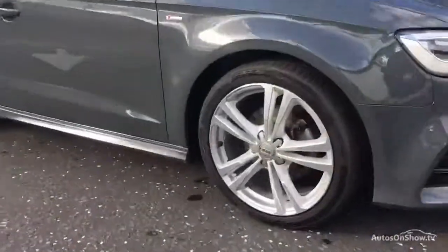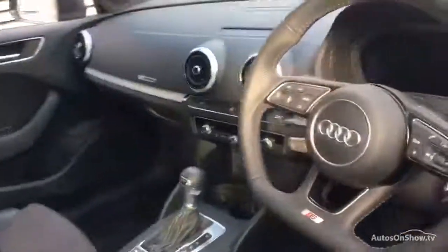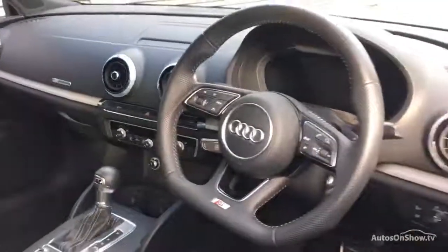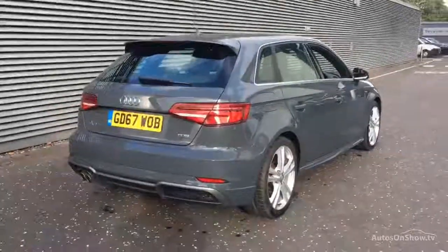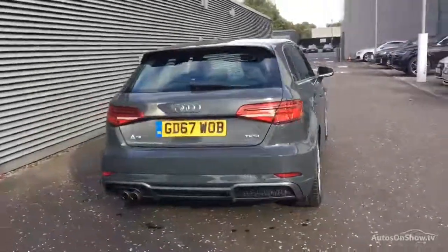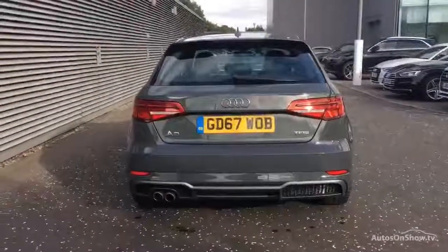Every pre-owned Audi we receive has to go through six independent background checks, completed with a full service history provided. Each car is then subject to a stringent 145 separate mechanical, interior, and exterior inspections. Only when it has passed all of these will we move it on.